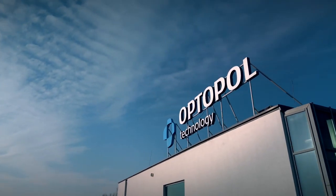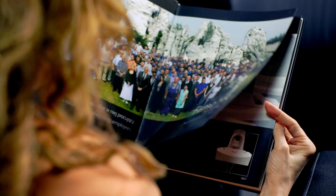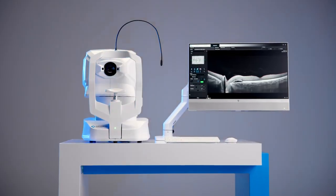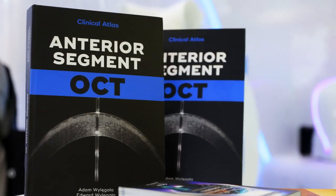Since 1992, we have been creating innovations in diagnostic devices for ophthalmology. In 2005, we introduced the world's first spectral optical tomograph. Spectral OCT changed the face of ophthalmology and became a true revolution in the global arena of medical technology.